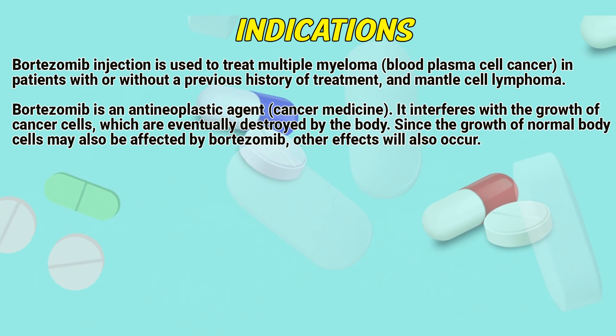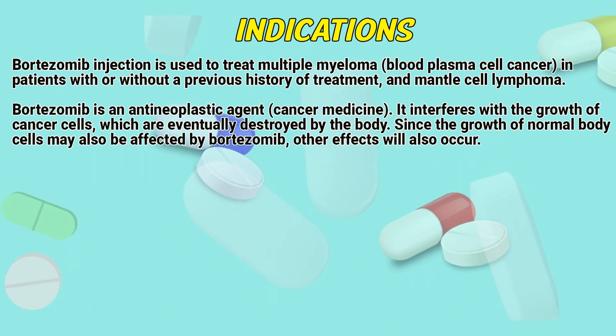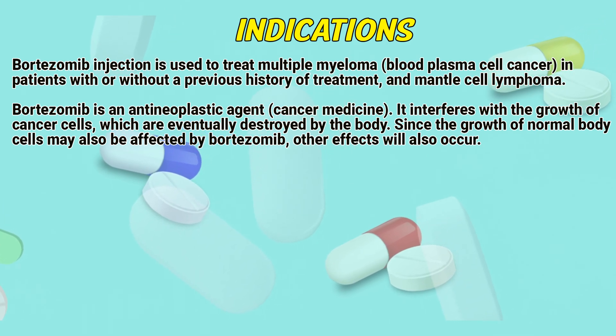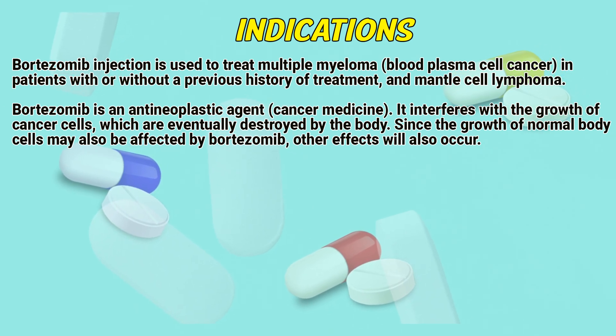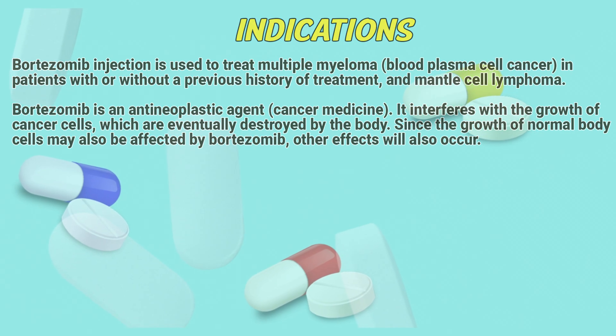Bortezomib injection is used to treat multiple myeloma, a blood plasma cell cancer, in patients with or without a previous history of treatment, and mantle cell lymphoma. Bortezomib is an antineoplastic agent — a cancer medicine. It interferes with the growth of cancer cells, which are eventually destroyed by the body. Since the growth of normal body cells may also be affected by Bortezomib, other effects may also occur.